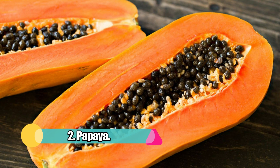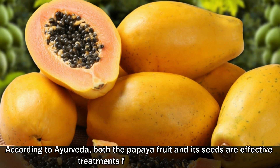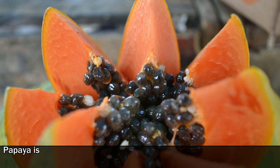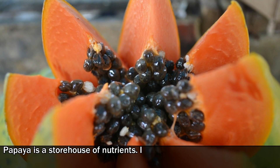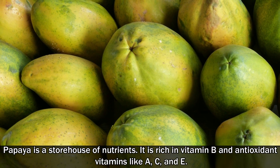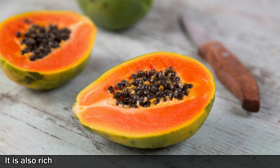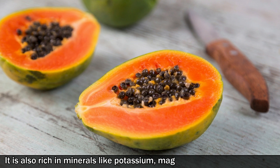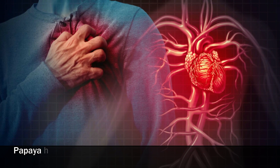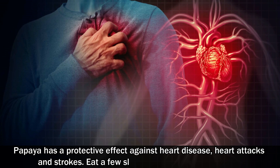Number 2: Papaya. According to Ayurveda, both the papaya fruit and its seeds are effective treatments for fatty liver disease. Papaya is a storehouse of nutrients. It is rich in vitamin B and antioxidant vitamins like A, C, and E. It is also rich in minerals like potassium and magnesium, and also has fiber. Papaya has a protective effect against heart disease, heart attacks, and strokes.